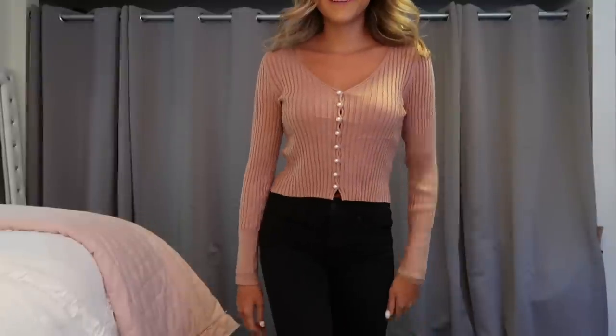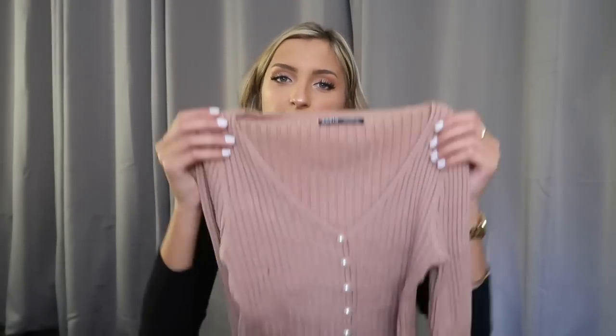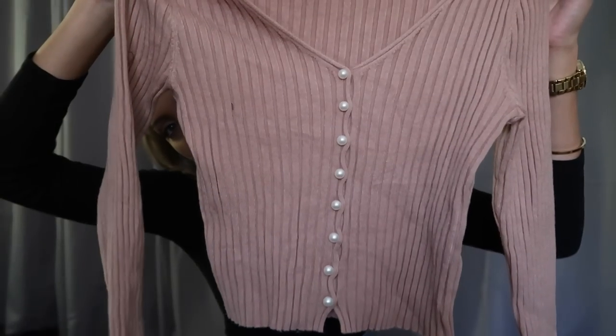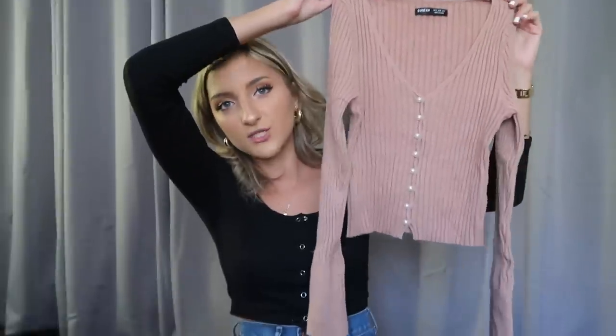I've been a huge fan of this style top this fall — it's an awesome in-between of a long-sleeved shirt and a sweater because it's thinner, fitted, but thicker than your average long-sleeved top. Perfect for those 60-degree in-between days. This is a gorgeous camel color, one of my favorites for fall. It's got the most adorable little white pearls along the front — you can unbutton them and wear a white cami underneath for more of a cardigan moment. The sleeves are the perfect length and it's not cropped, which you guys seem to love.